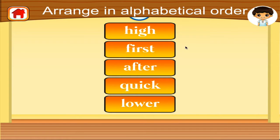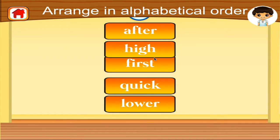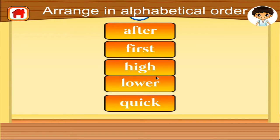Arrange the words in alphabetical order. Well done!